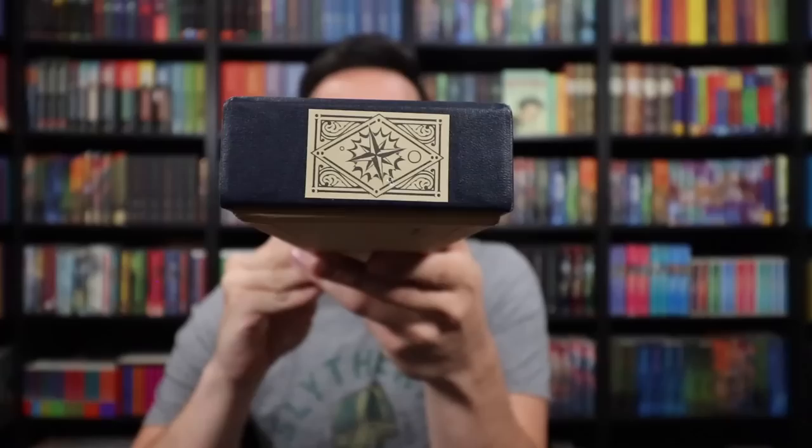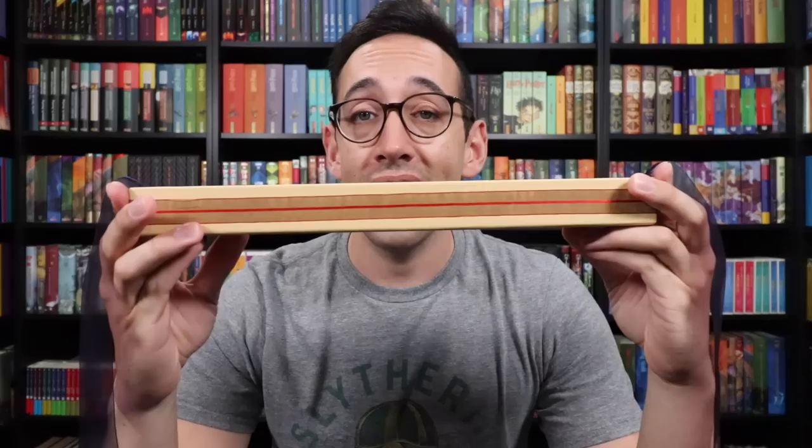The first letter in the secret seven-letter word is O. Next up, in a dark blue box, we have Ron Weasley's wand. The end of his box has a sticker with a symbol on it.